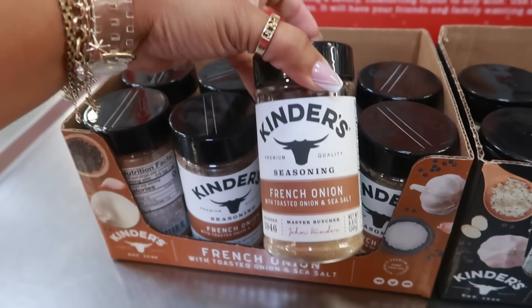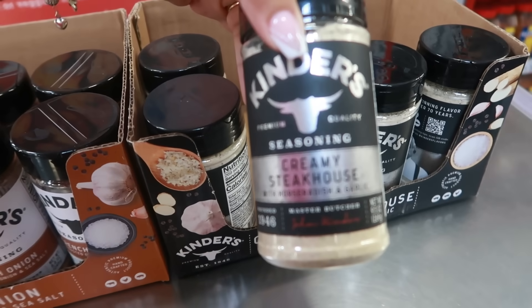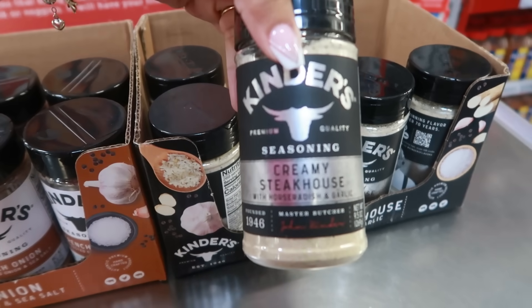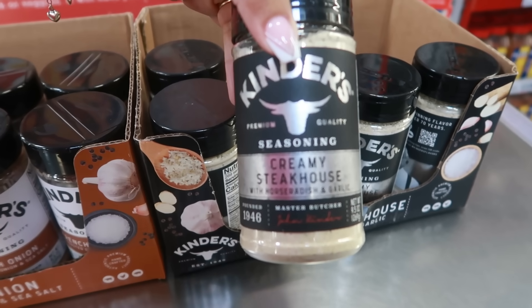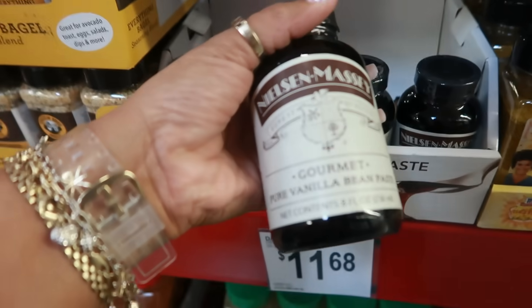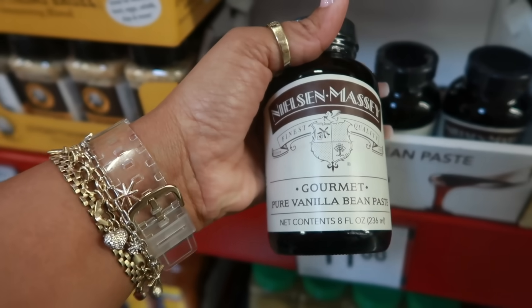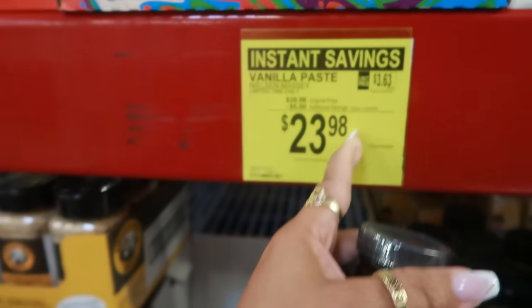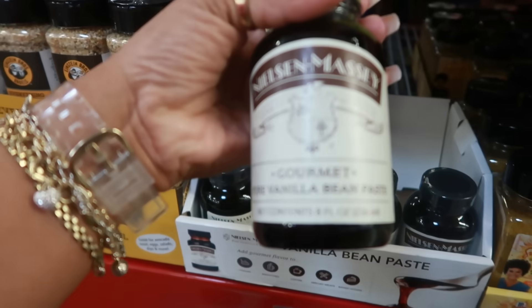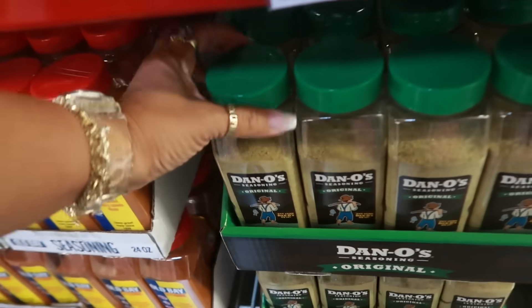Cheerios are $6.88, and the 12-pack of mac and cheese is $10.48. Kinder's French onion with toasted onion and sea salt seasoning sounds amazing at $5.98. There's also a creamy steakhouse with horseradish and garlic. Gourmet pure vanilla bean paste with instant savings is $23.98.